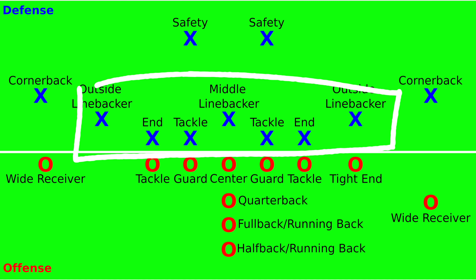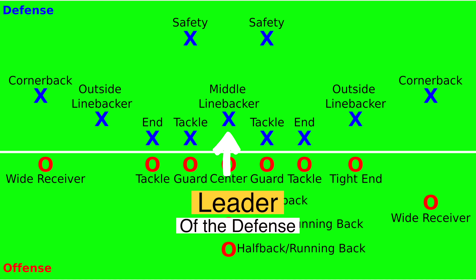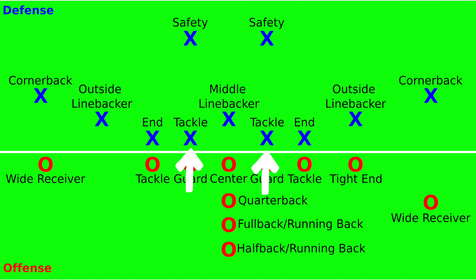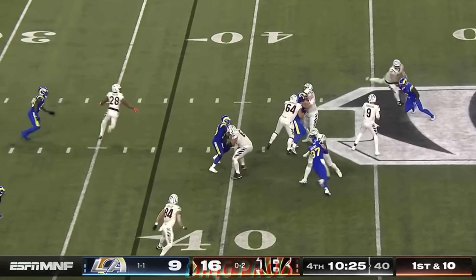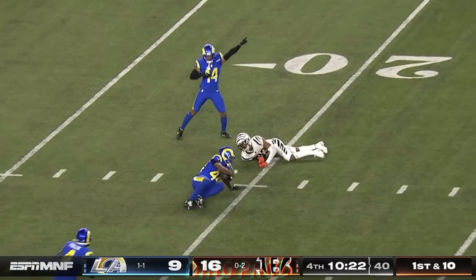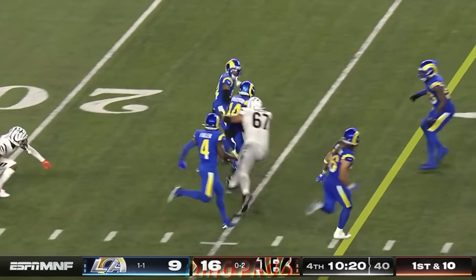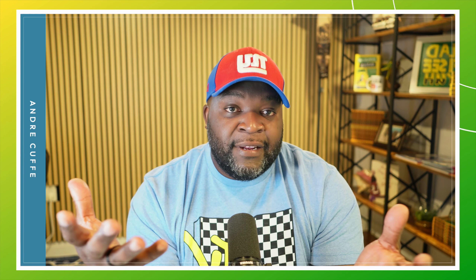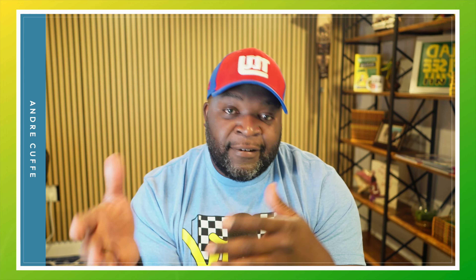For the defense, they have a player in the middle called the middle linebacker. Then they have two tackles on each side of him, two ends on each side of those, and two outside linebackers on each side of them. Then you have two cornerbacks who follow the receivers down the field to prevent them from catching the ball. And then you have two safeties in the backfield, just in case they need to help out. That's how the offense and the defense are set up.